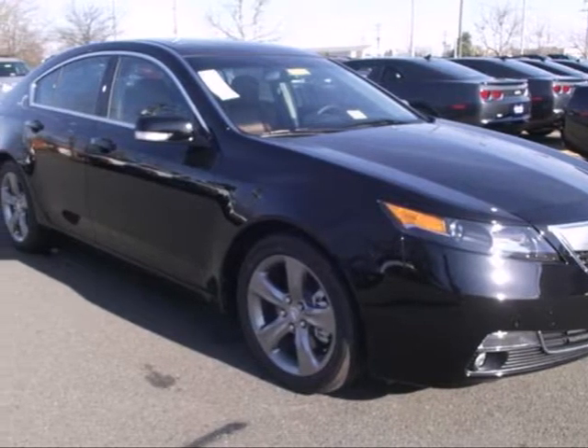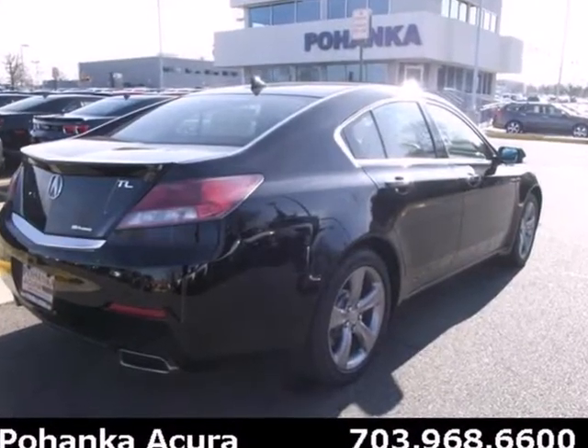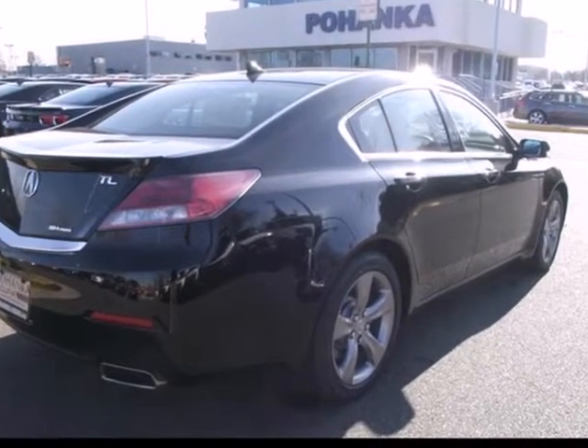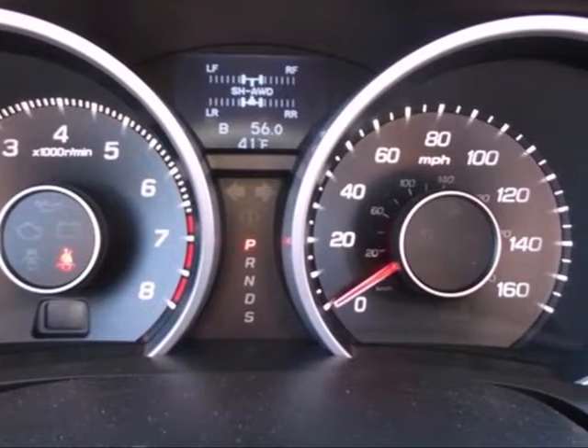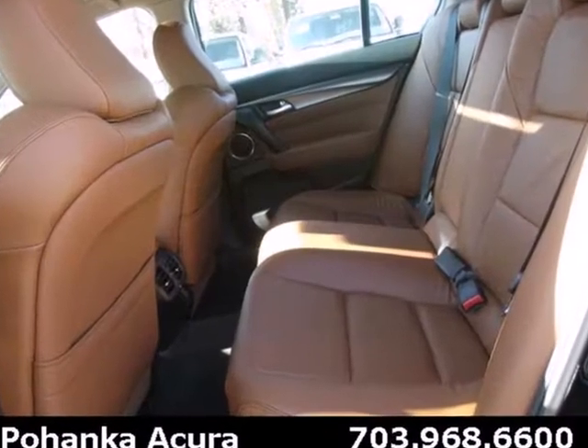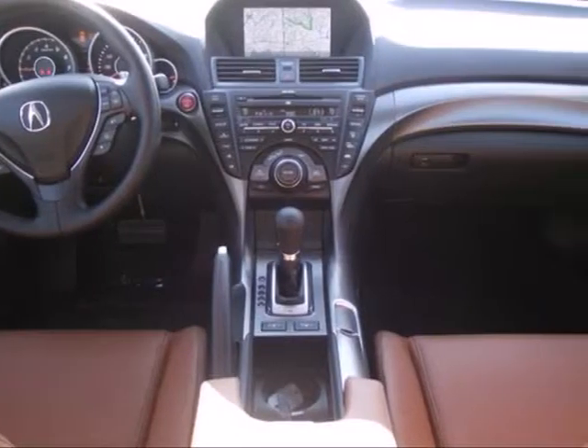It's a 2013 Acura TL. This is an adventurous take on the luxury sedan. It offers more passenger space and refinement that you'll find in most luxury sedans this size. The V6 engine provides thrilling performance and power when you need it, and the premium sound system will thrill you too.